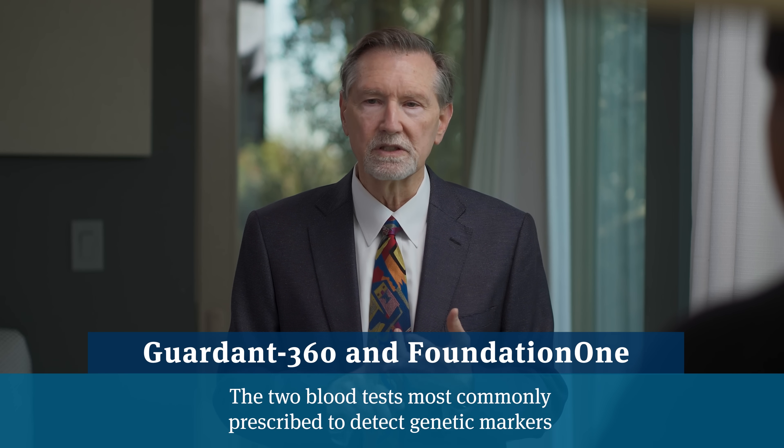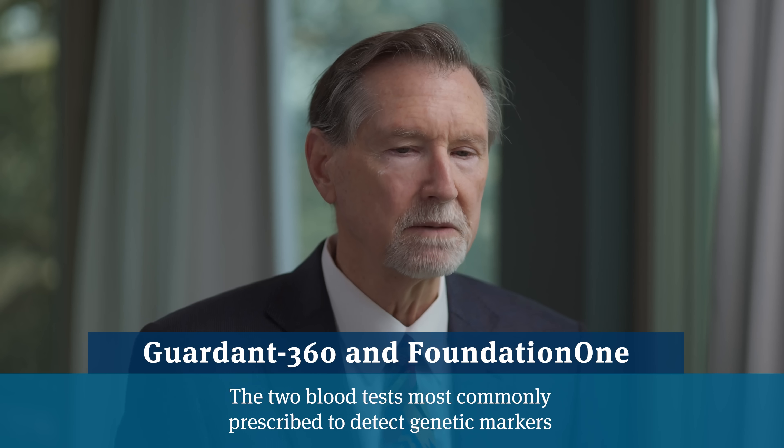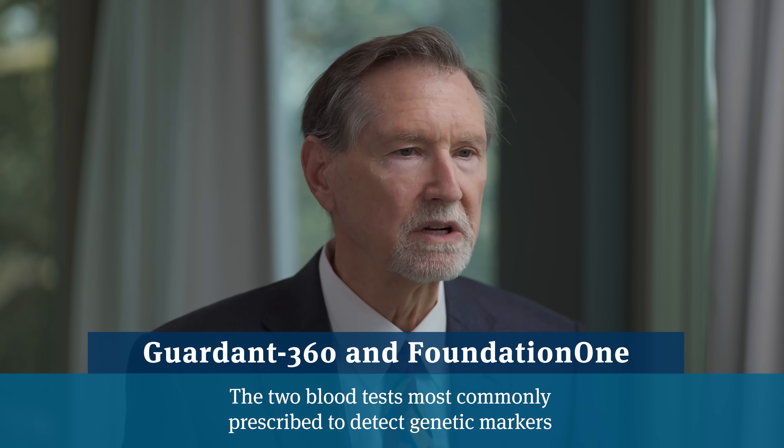Beyond those, we have circulating free cancer-related DNA in the bloodstream which can be detected genetically. These are very accurate even at very small amounts and can quantify how much cancer DNA is in the bloodstream, with companies like Foundation One, Guard360, or Grail. These can be checked sequentially to look for response and regression.